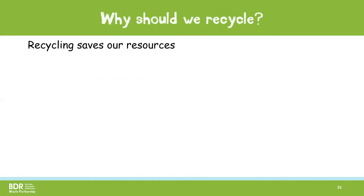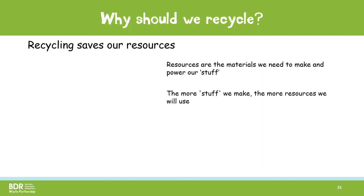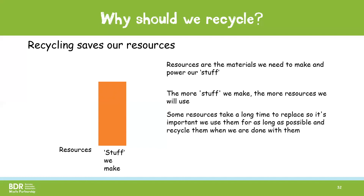Recycling also saves our resources. Resources is the name we give to everything that we use to make and power our stuff, such as oil, wood, sand or metal. The more stuff we make, the more resources we use. So as you can see on the graph on the screen now, we have loads of resources. But as we make more stuff, the amount of resources will go down. Some resources take a very long time to replace and others are completely irreplaceable. So it's important that we use resources wisely, use them for as long as possible and recycle them when we are done with them.